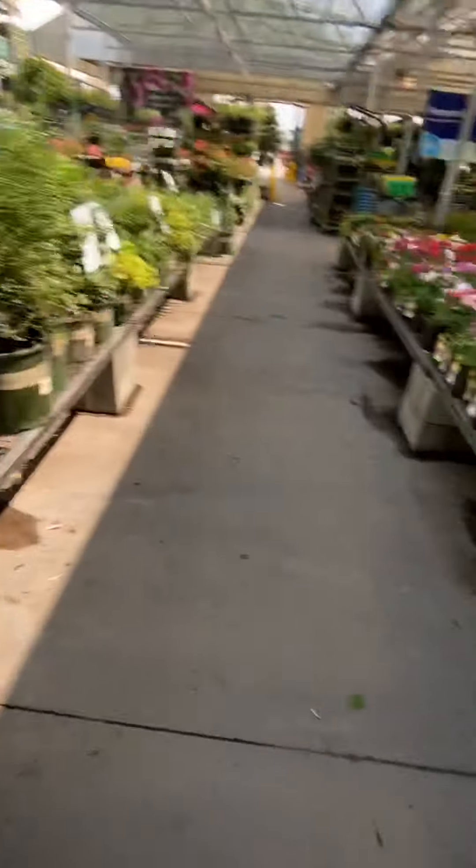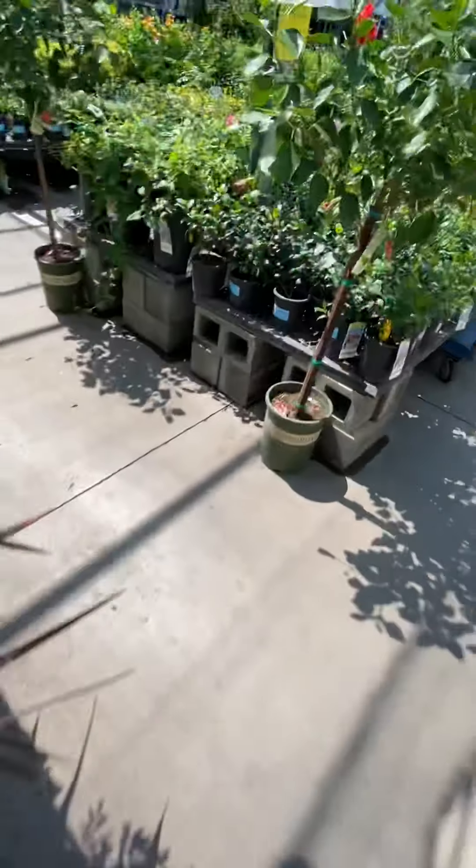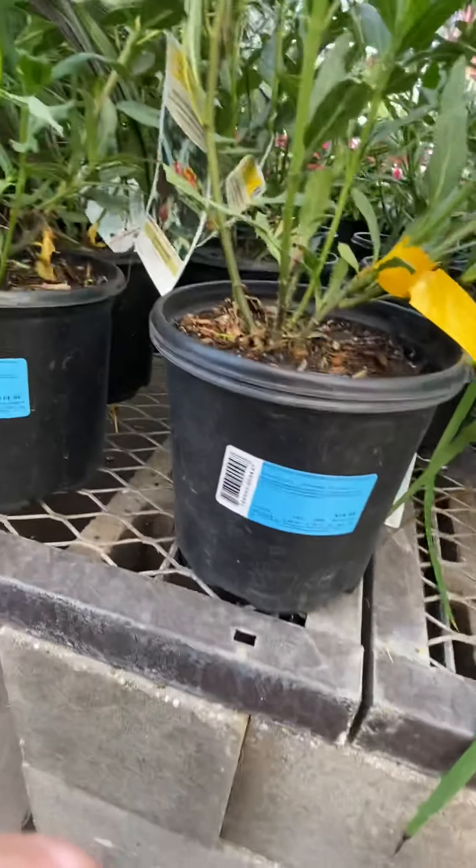Oh my god — milkweed! I see milkweed! It's $14 and I want one — I need it!